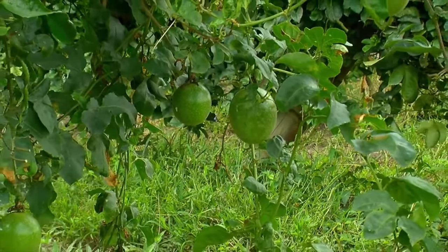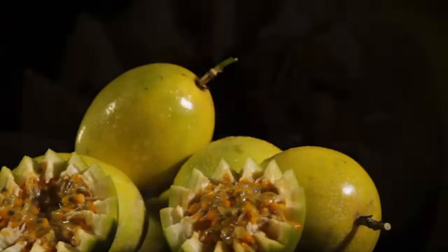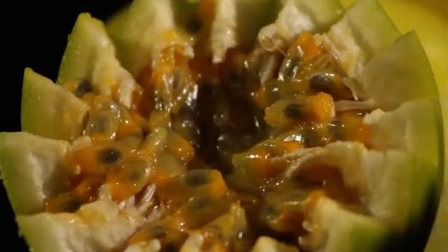Passion fruit is an excellent source of vitamin A, niacin, riboflavin, and ascorbic acid. The peel and seeds can also be used in industry for their components.